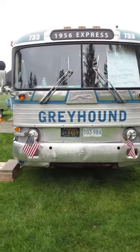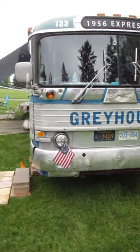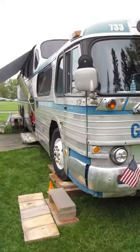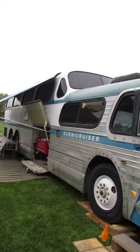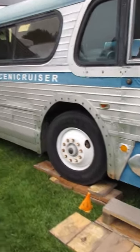Personally, this 1956 Scenic Cruiser makes a much better choice. I mean come on, look at the roof line on this thing — you won't find that in a school bus.